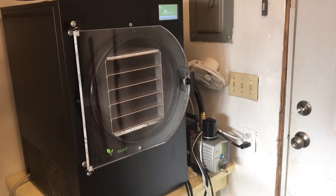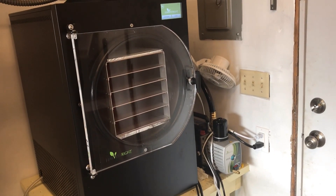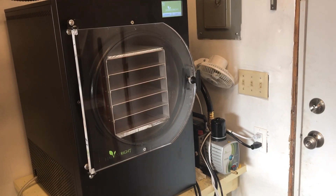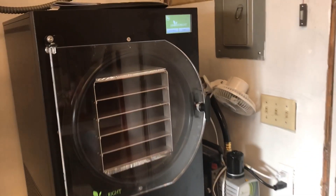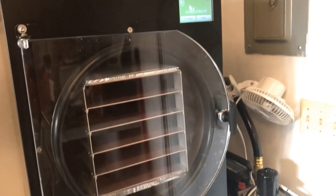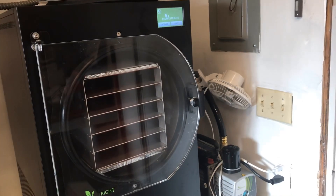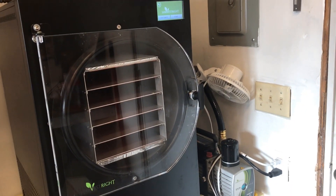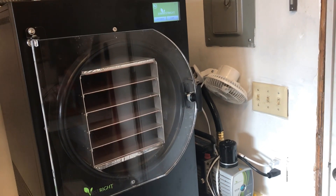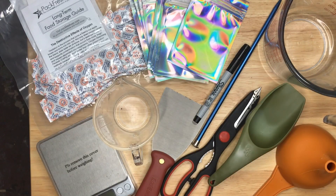You need a freeze dryer. This is the Harvest Right large home-use model. It has an oil pump — I don't have the oil-free pump — and I have a fan set up to keep the motor cooler. You cannot do this in a dehydrator. I've had so many people ask about that — don't try it. It's not safe, it won't work, and it won't retain the nutritional value. These machines are expensive, but the value you get out of them is astronomical.